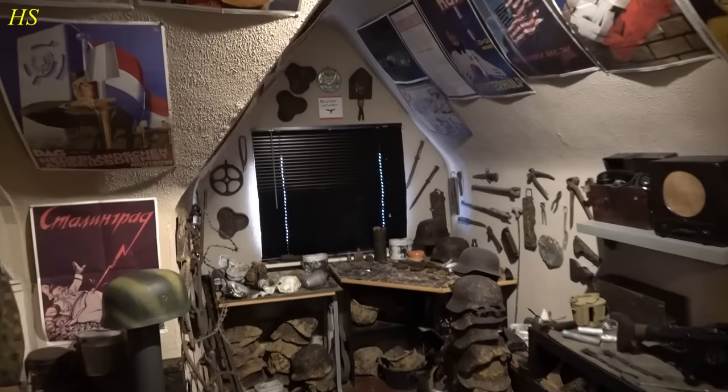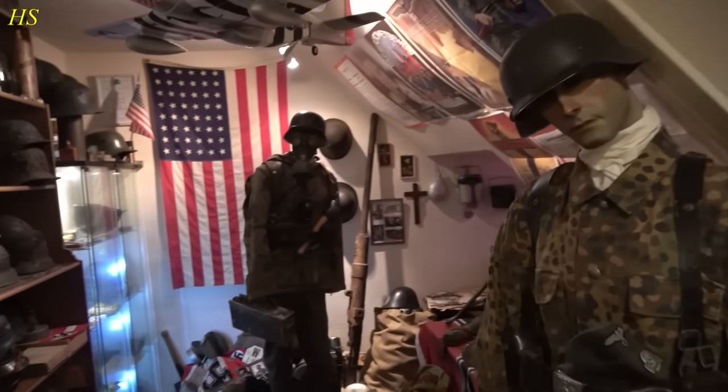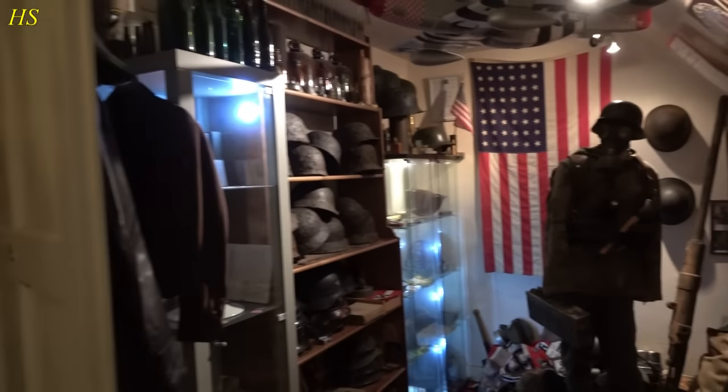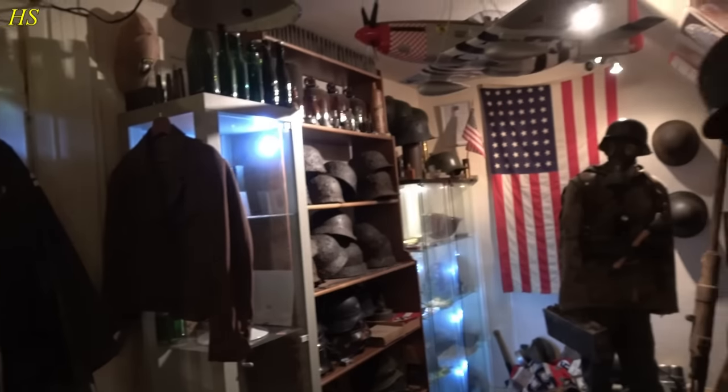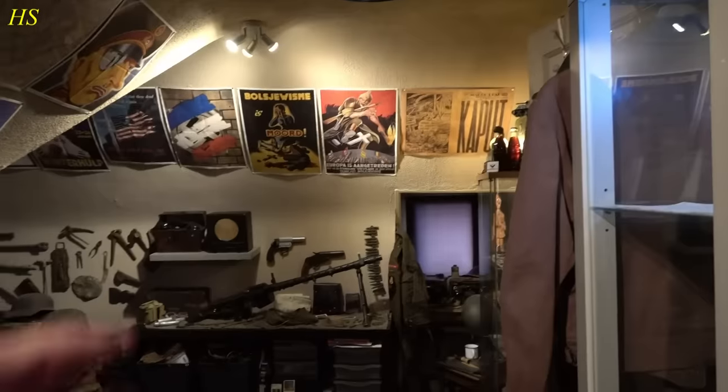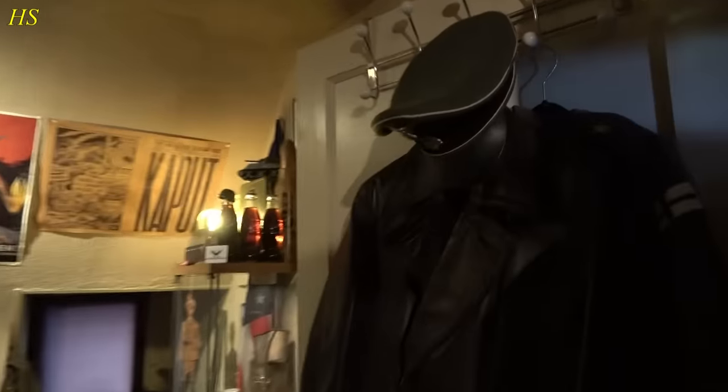So we walk inside first, let me just show you what it looks like if I turn around completely. There you can see the uniforms. I think we should just close the door a little bit so you can have a better look at all the stuff. Let's start in this corner.